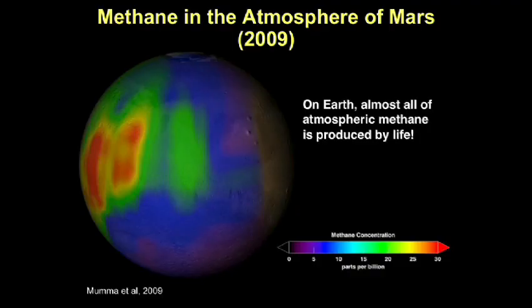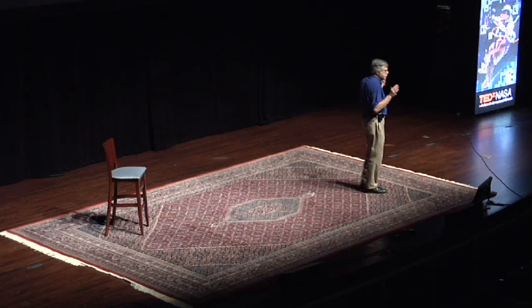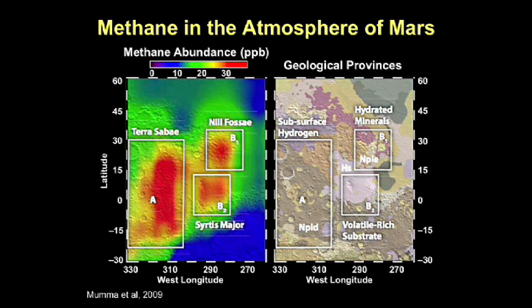The most intriguing and puzzling measurement we have obtained of Mars was released earlier this year in the magazine Science. We are looking at the presence of the gas methane, CH4, in the atmosphere of Mars — three distinct regions of methane. Why is methane important? Because on Earth, 99.9% of the methane is produced by living systems — not little green men, but microscopic life below or at the surface. We now have evidence that methane is in the atmosphere of Mars, a gas that on Earth is biogenic in origin. These are the three plumes: A, B1, and B2.